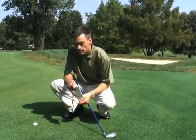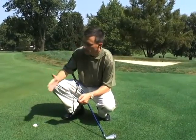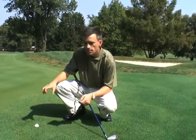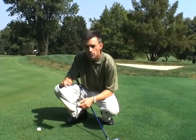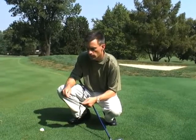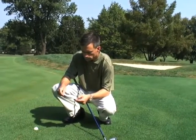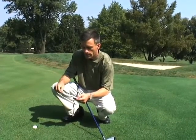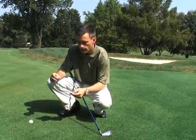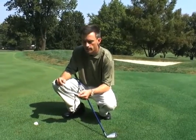Brian, as we discussed, here we are with this embedded ball situation that you described. The big thing to notice here is that this is in a closely mown area, not in the rough. Normally what I do is refer to my scorecard to see how to proceed in this situation. Reading right from our local rules here at Audubon: a ball embedded in its own pitch mark through the green may be lifted, cleaned, and dropped without penalty.